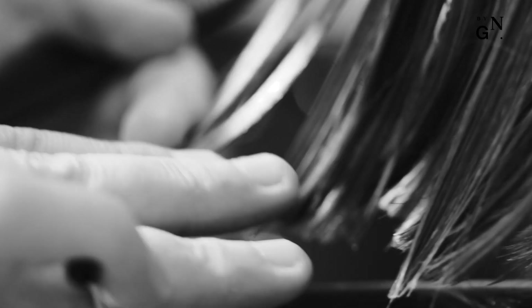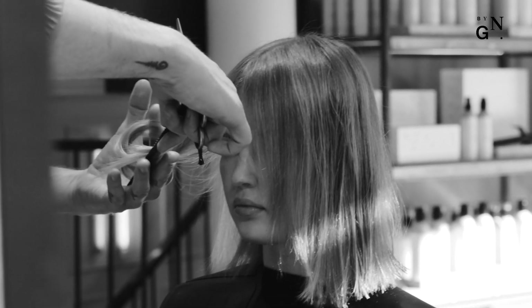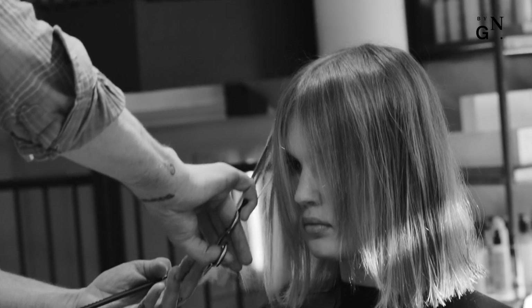The style in general is very undone right now. Nothing should be too perfect, so this works perfectly with that because it's got that unfinished element to it. And it's just very easy to maintain — the length combined with the texture makes it very feminine and quite powerful.